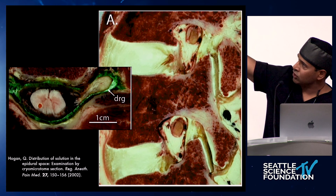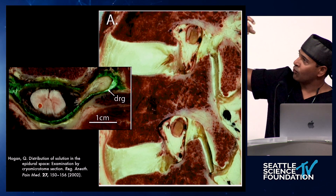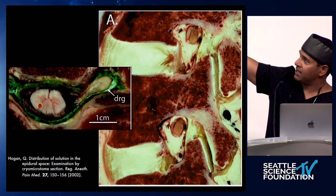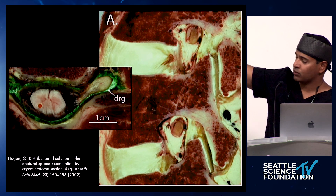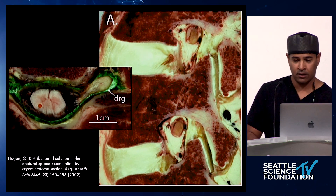In this parasagittal cut, you can see where the DRG is in the neural foramen — it's high and tight. Fluoroscopically, we want our lead to be in that general vicinity because that's where the DRG is. We don't want it to be too caudal or inferior in the neural foramen.